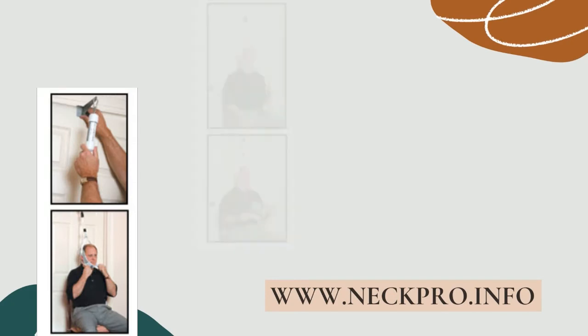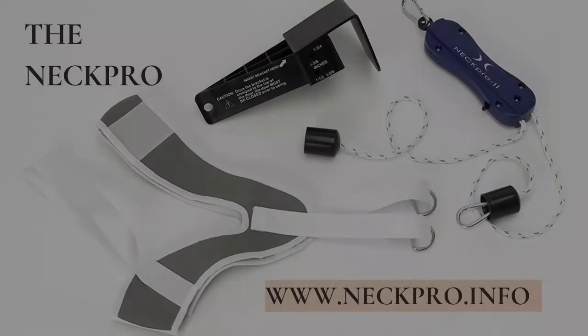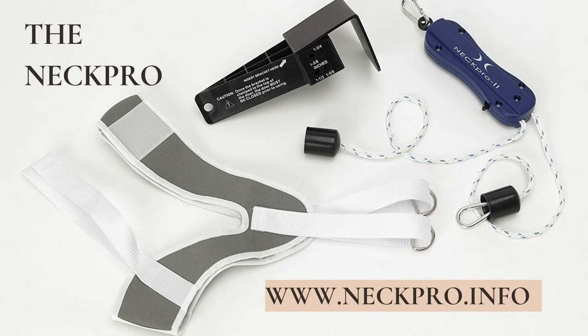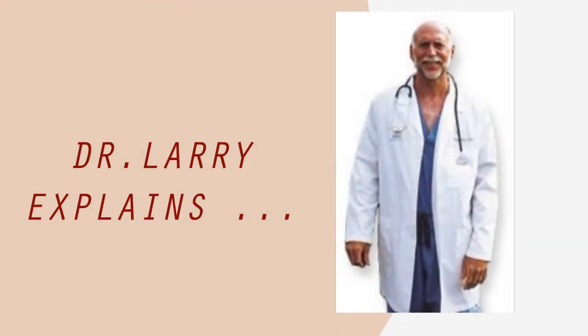And just explain for our listeners what cervical traction is. Well, it's actually a means of lifting the weight of the head off the neck and shoulders and effectively decompressing pinched and inflamed nerves. And how does the NECPRO accomplish this? By coupling a computer-designed spring with a unique ratcheting device that delivers a precise amount of upward lift or traction.